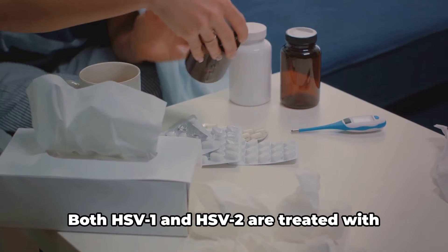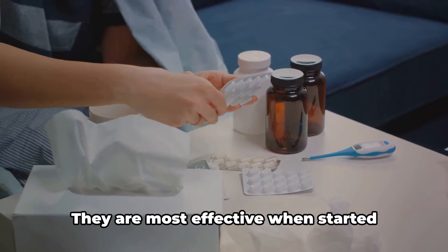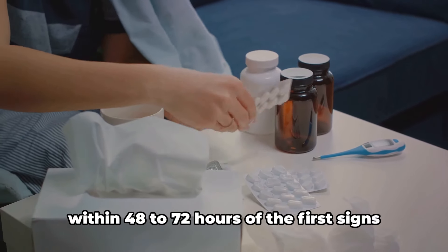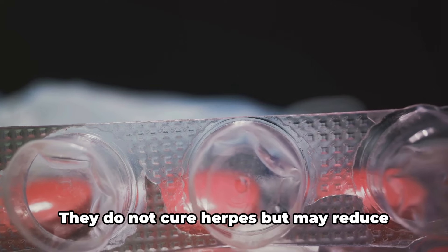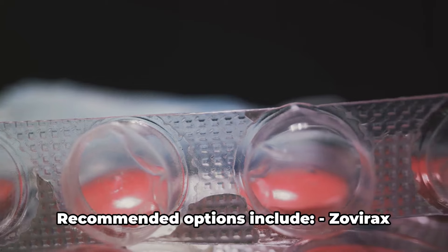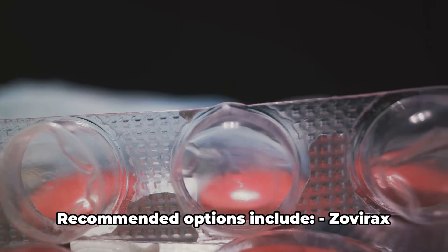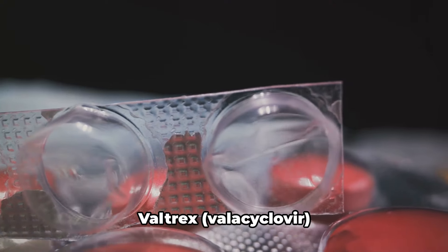Both HSV-1 and HSV-2 are treated with antiviral drugs. They are most effective when started within 48 to 72 hours of the first signs of an outbreak. They do not cure herpes but may reduce the severity and duration of an outbreak. Recommended options include Zovirax (acyclovir), Famvir (famciclovir), and Valtrex (valacyclovir).